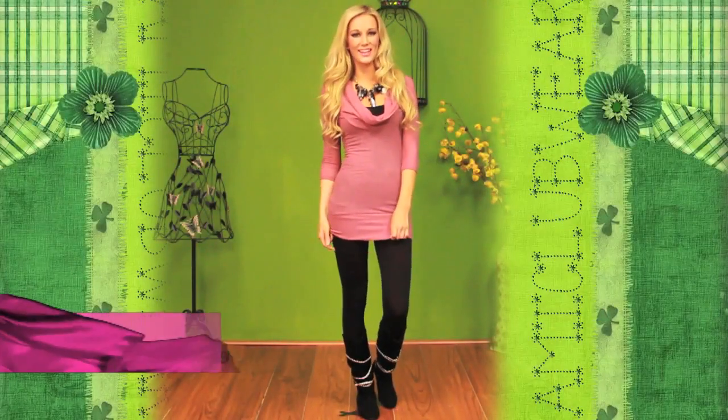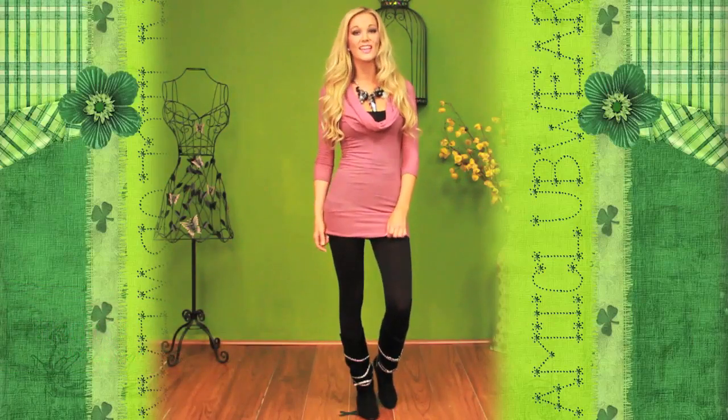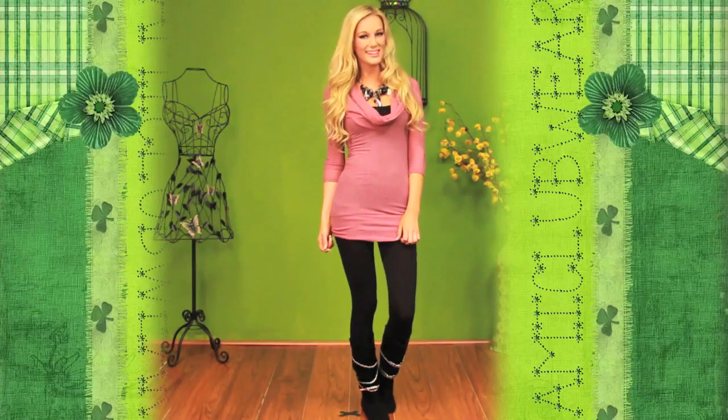Hi guys, I'm Hannah and I'm over here at AMI. I'm one of the new models. I'm actually from Ireland and I'm here today to bring you a video about warm and cozy sweaters for this fall season. So I hope you like it.